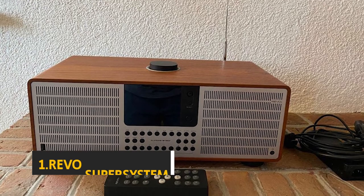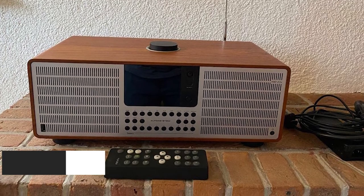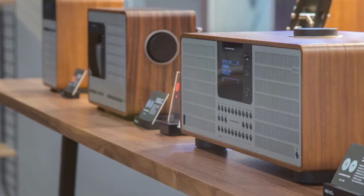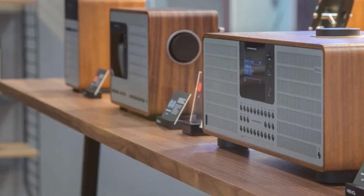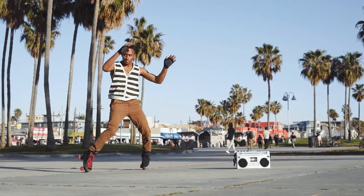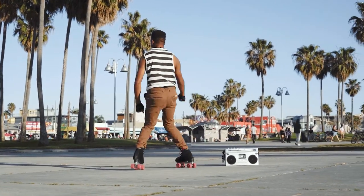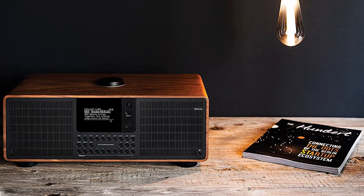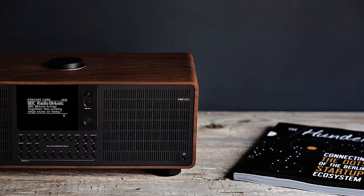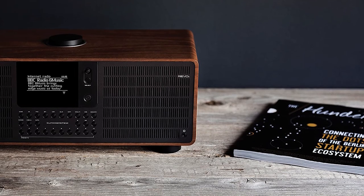Finally, at number one on our list is the Revo Super System. Many people don't realize that multi-format audio systems are about more than just getting radio stations on FM and DAB. The Revo Super System is a top-tier option with support for both DAB and DAB+ radio stations as well as internet radio. Streaming through DAB or DAB+ can be hit or miss, and internet radio is sometimes unreliable, but once the Super System's Wi-Fi radio connects, your preferred stations start playing.